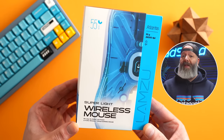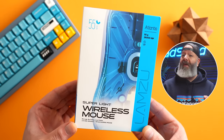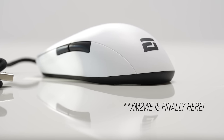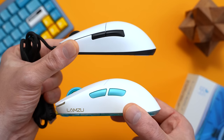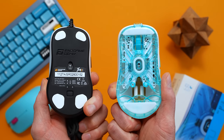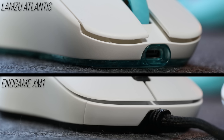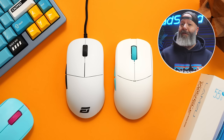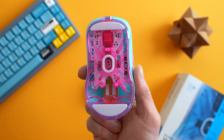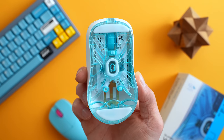We'll start with the Atlantis, because with Lamzu being such a new company, this was a pretty solid release. The biggest thing for me is that this is the closest you can get to a wireless XM1 at the time of this video. Endgame has one of the best shapes with the XM1, but their road to wireless has been filled with hurdles, giving Lamzu an opportunity to capitalize. It's not an exact clone, but it's pretty damn close. The hump is more centered, it doesn't flare out quite as much at the front, and there are slight comfort grooves — but these feel pretty similar in hand. It weighs right about 55 grams with a solid shell and a skeletal bottom plate.